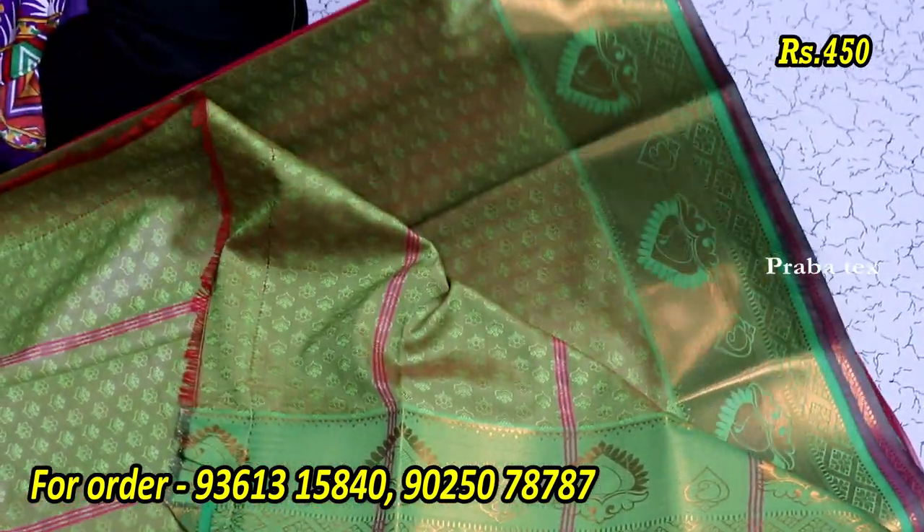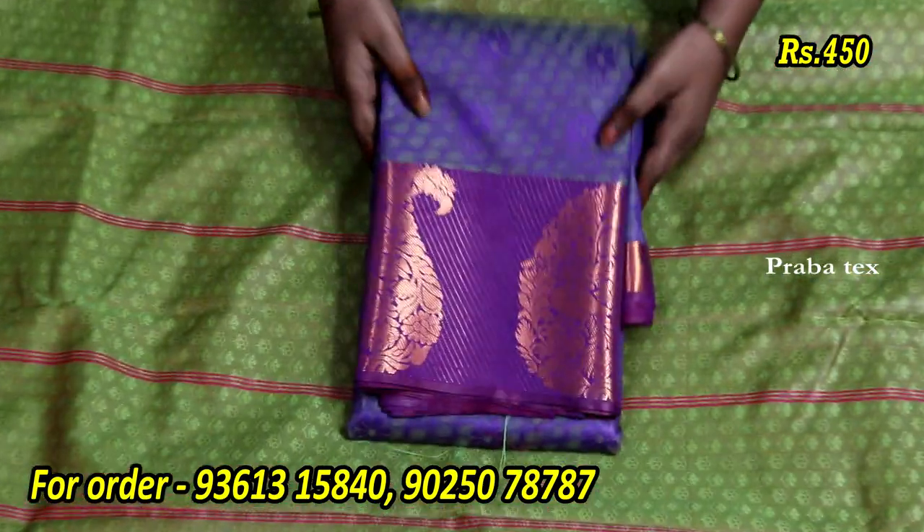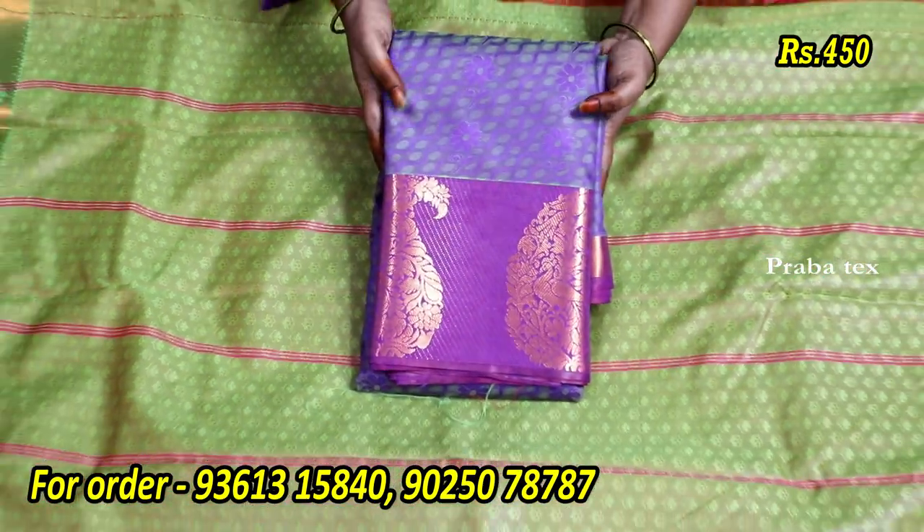If you like this product, you can buy it. In this case, we have a double shade series.